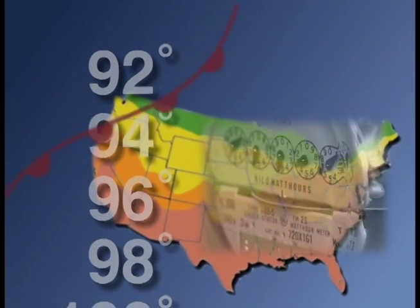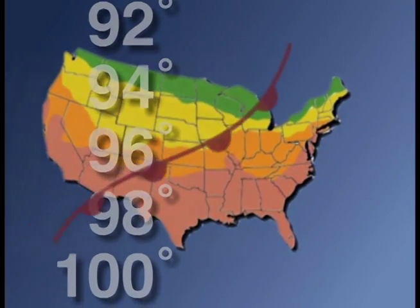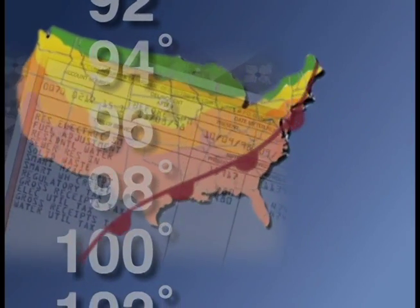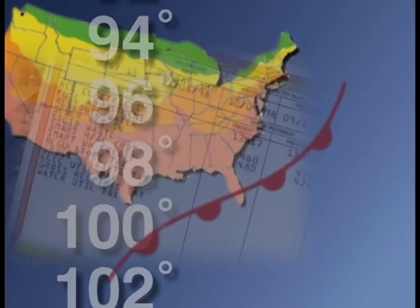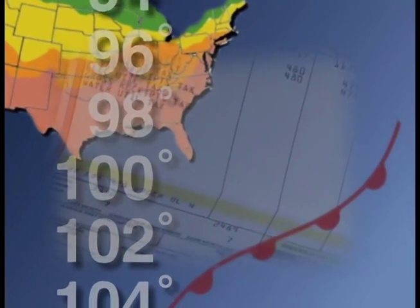We can look forward to another scorcher tomorrow as temperatures will reach well into the high 90s. In other news today, rising energy costs — it's bad news for homeowners facing a long hot summer.